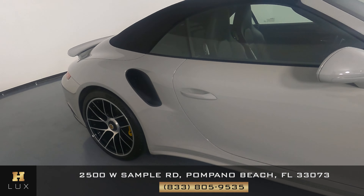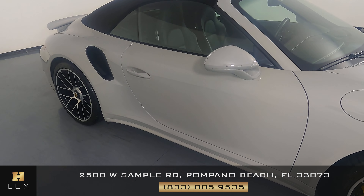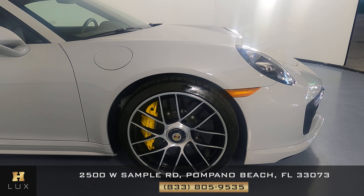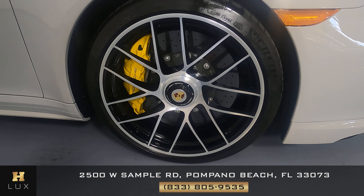Moving on to the passenger side door. This door is in excellent condition — I don't see a scratch on this door at all. And the last fender and wheel looks perfect as well. I'm not seeing any scratches on this fender, no dents, and the wheel has no curb rash.